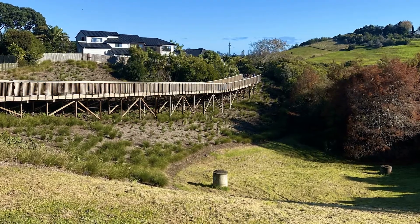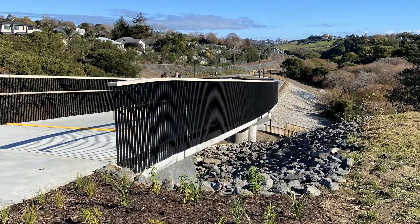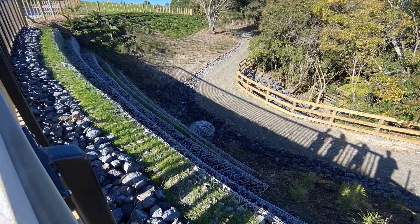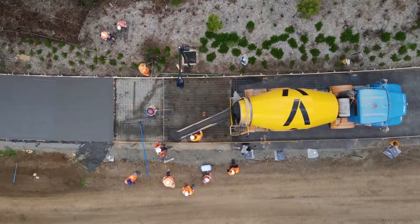I was involved with the stormwater design on the project, so our team looked at overland flow paths and potential flooding risks that the shared path would encounter. We found it really valuable to hear from all the different stakeholders what their drivers were, what their limitations were, and allow opportunity for where we could actually incorporate these things into the design early.